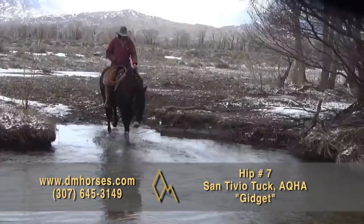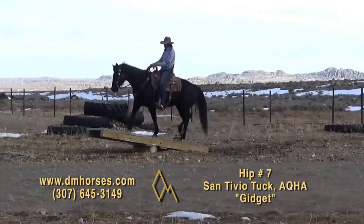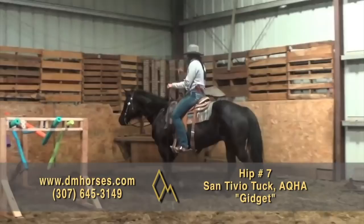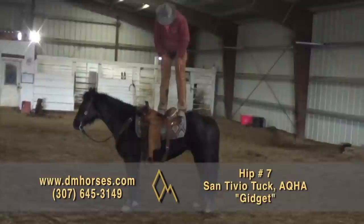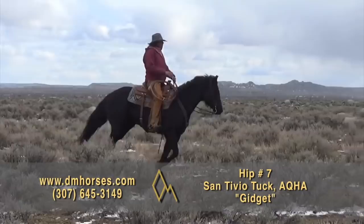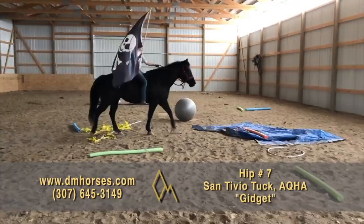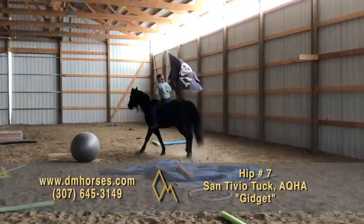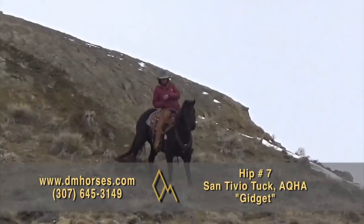Hip number seven in this year's sale is Santivio Tuck — we call her Gidget. This horse is consigned by my brother Derald, and I'm going to tell you, this is a little different cat. What a cow horse. She's a 2006 model and she is a finished head horse. If you want one to haul right now who's won a ton of money, this horse will back into the box and take you to the pay window. She has $150,000 of money earned on the head side. I've headed on her personally and she is a cool individual — really pleasant out on the ranch. She is a cow horse; I watched her in a ranch rodeo turn inside out to get back on a cow. In today's market, this mare has every right to be a broodmare. But if you want one to ride for another 5, 10, 12 years and then breed her, that's possible too. That's hip number seven, Gidget.